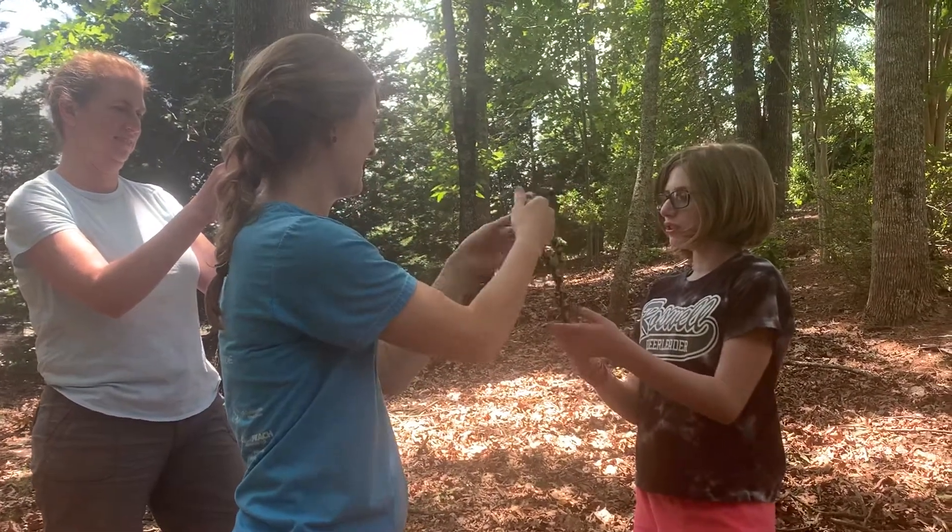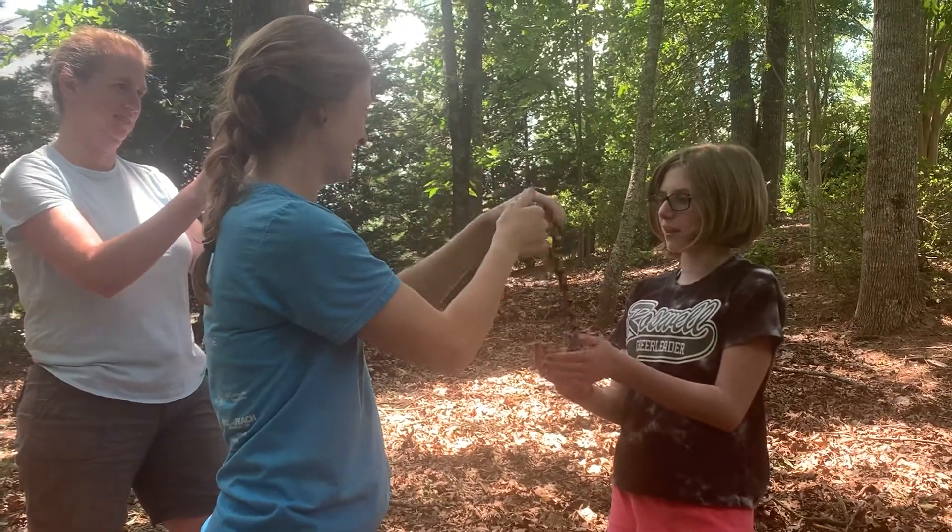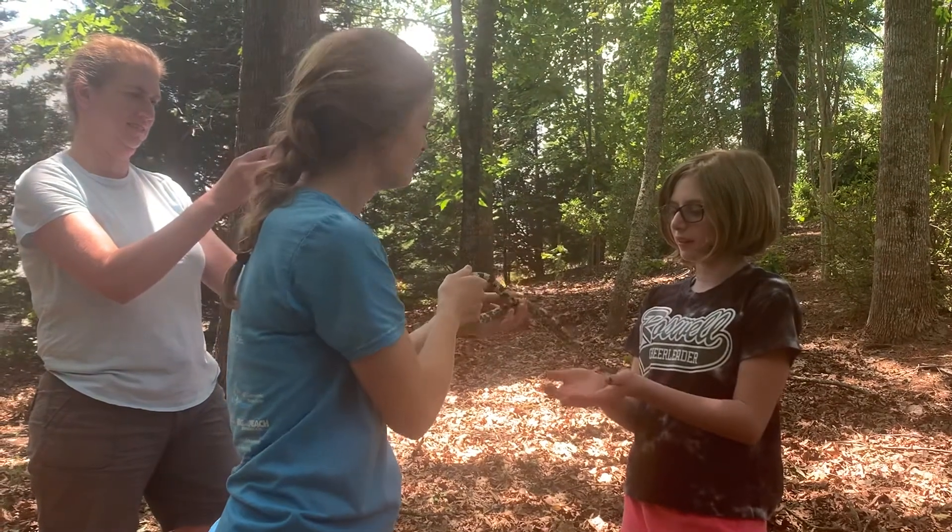Ever since I got bitten by the snake, I had a snake bite right now. That's awesome — that made my day.